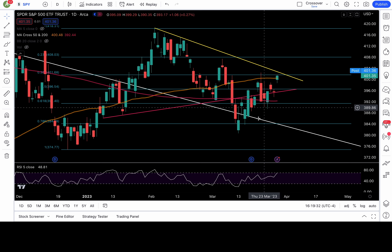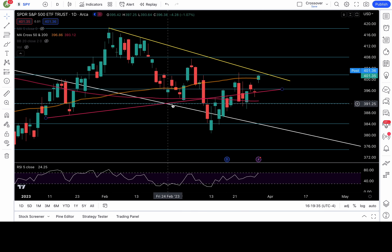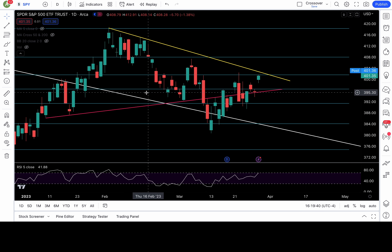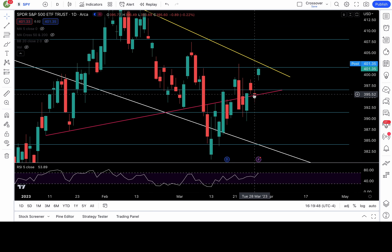Remember, last Friday we recaptured this pink trend line, which was my neckline for my head and shoulders pattern. Tuesday we back-tested it as support. We had some washes below, but at the end of the day we had a recapture of this trend line, so on the daily chart it was not considered a breakdown — it defended. Then the following day, which was today, we gapped up.